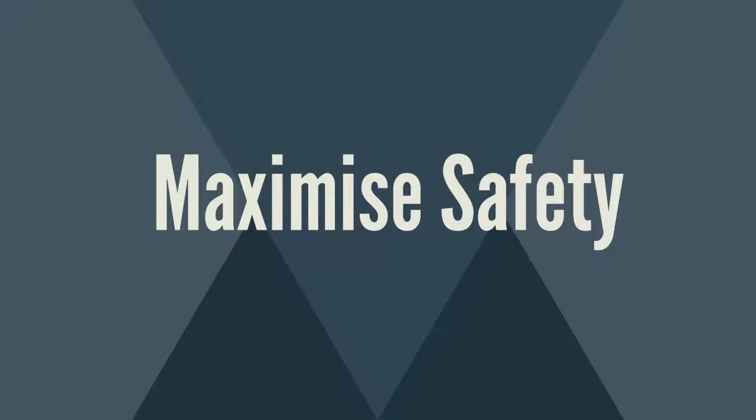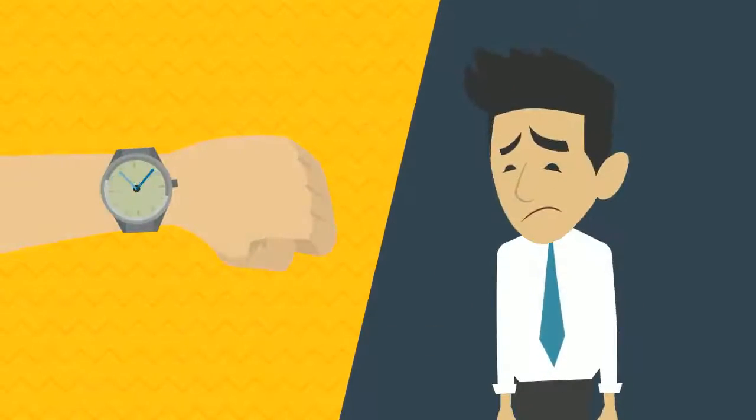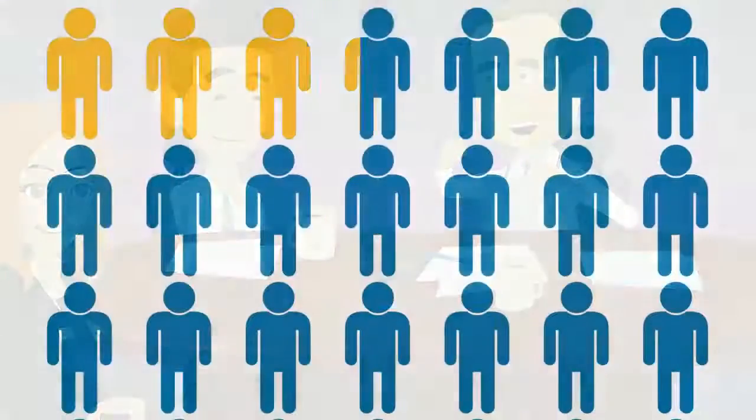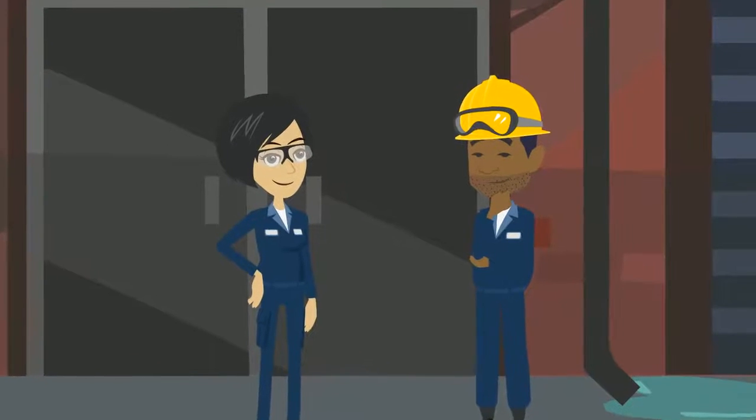Maximize safety. Having the right PPE most of the time won't cut it. With our point-of-use vending solutions, you can ensure that each worker always has the correct safety supplies for their role and function right where they need it.